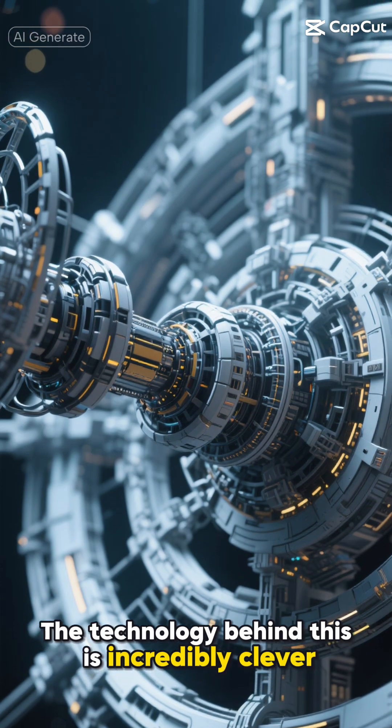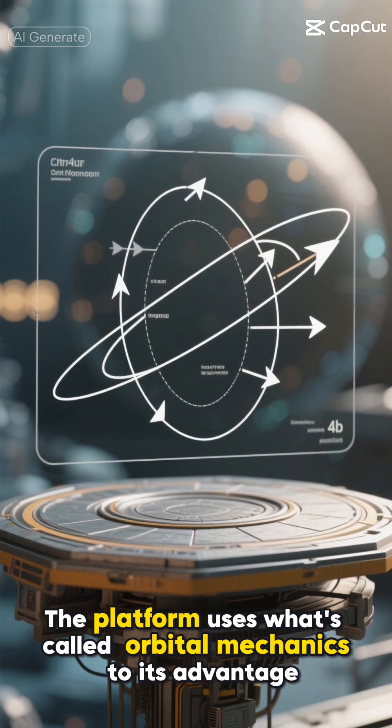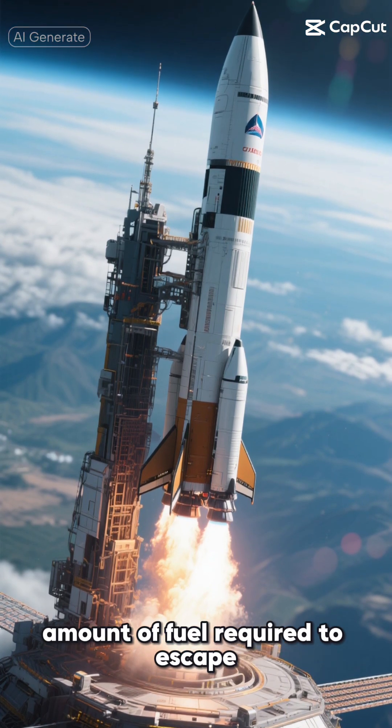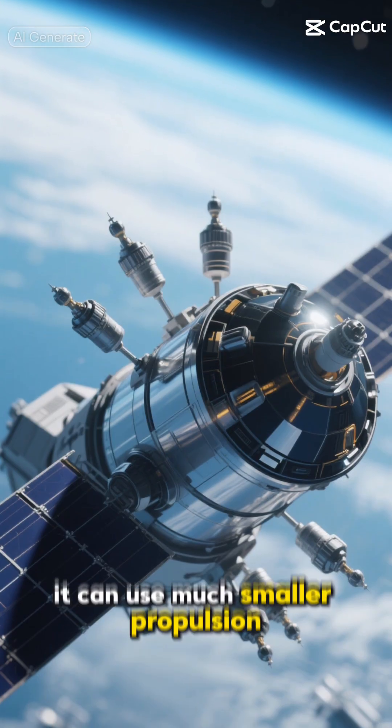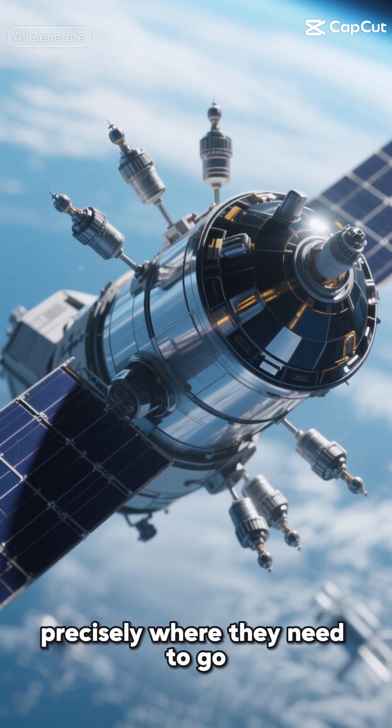The technology behind this is incredibly clever. The platform uses what's called orbital mechanics to its advantage. Once in space, it doesn't need the massive amount of fuel required to escape Earth's gravity. Instead, it can use much smaller propulsion systems to adjust orbits and deploy satellites precisely where they need to go.